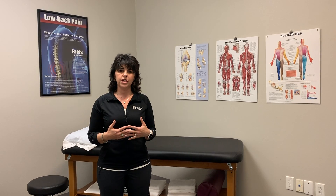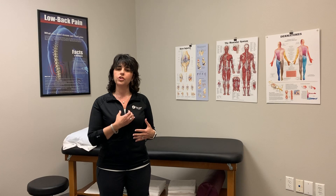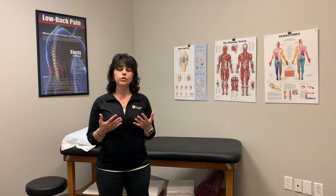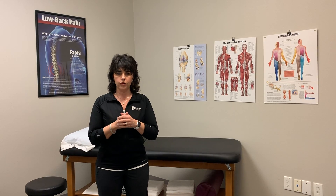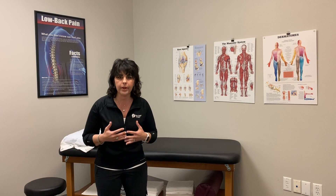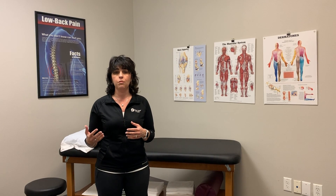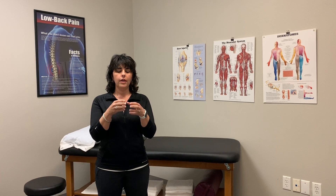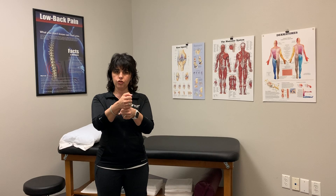The muscles that give you your six-pack — your rectus abdominis, which lines up and down your abdomen, and your obliques, which come in laterally — are actually trunk movers. They flex your spine, they side bend your spine, they help us get up and out of bed in the morning. The muscles that actually are your core are muscles that shunt spinal movement.